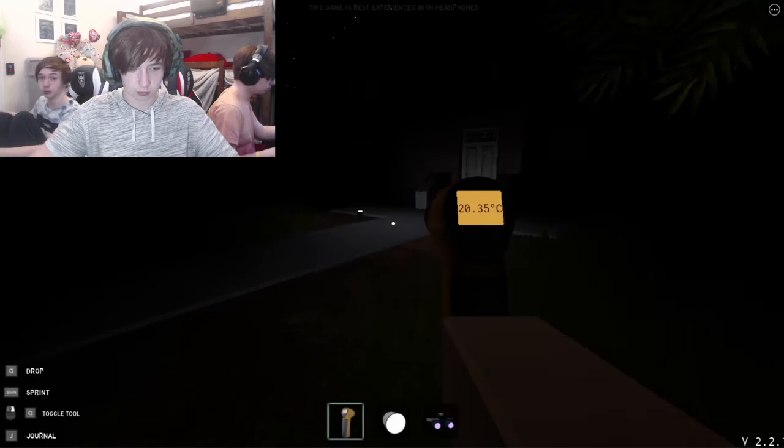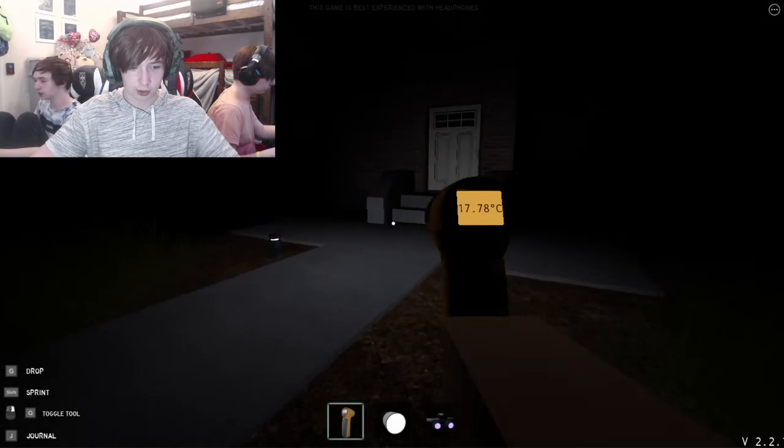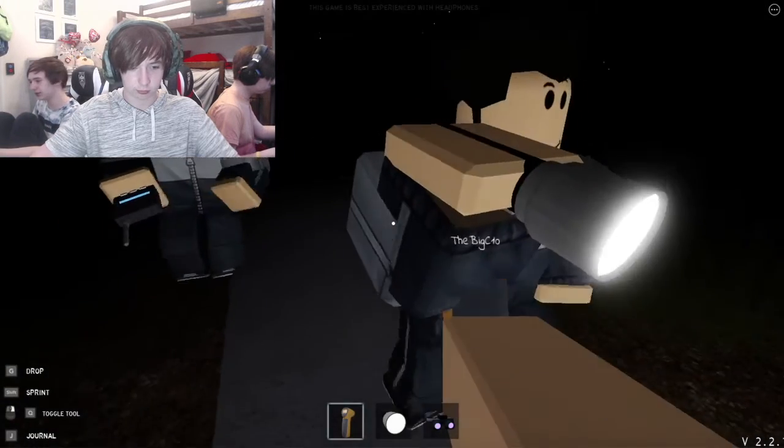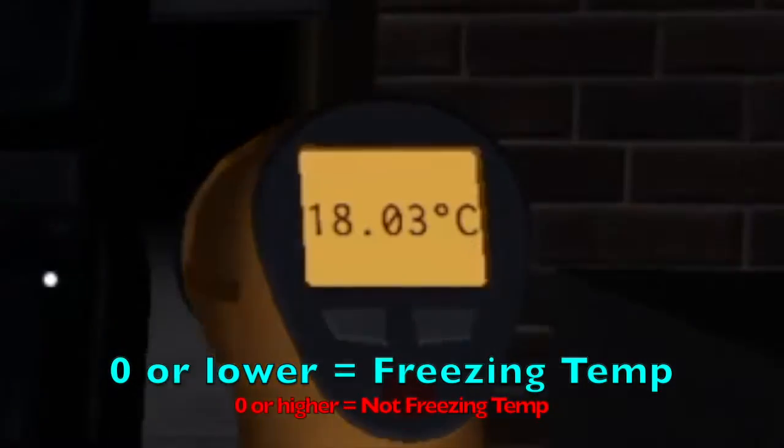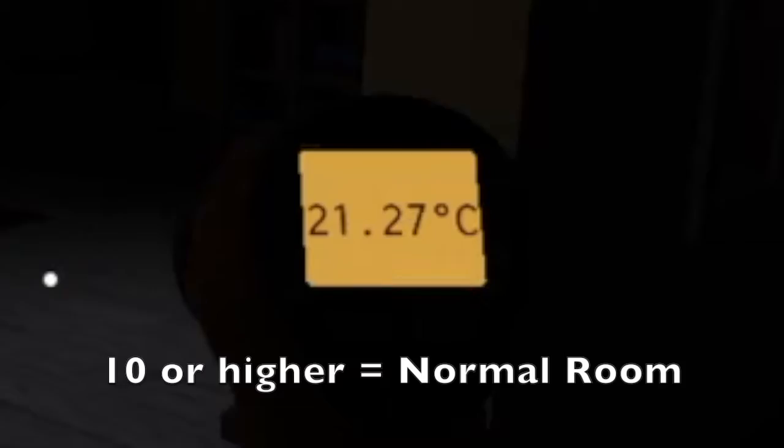First thing us three want to do is find the room of the ghost. Basically, see this thing I have — if my thermometer gets below 10, this is the correct room.